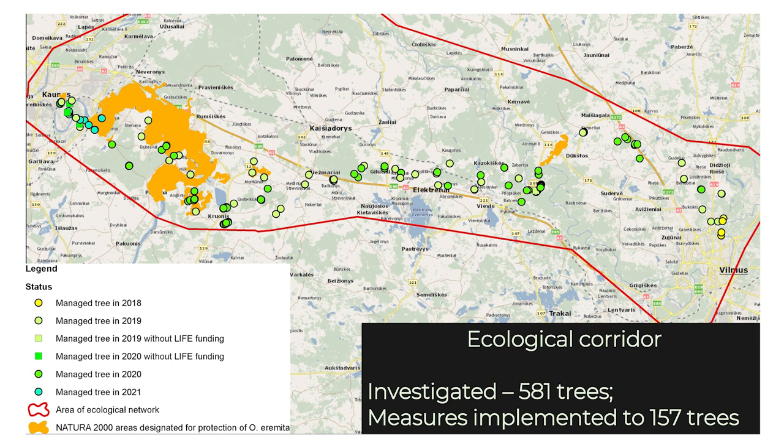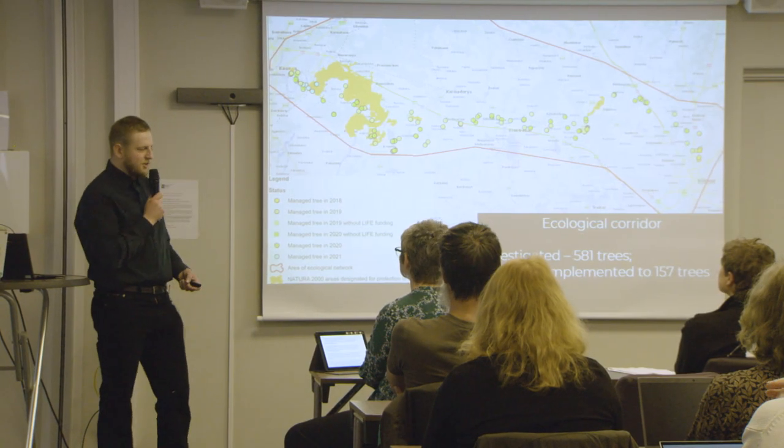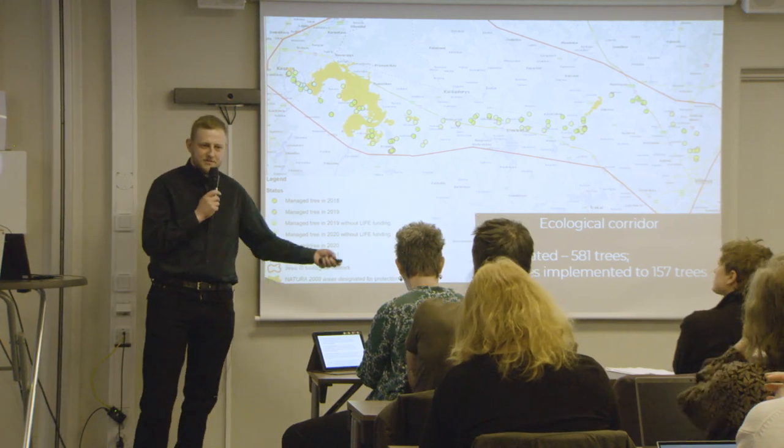Some trees we even managed without funding, because when we approached private landowners we said: 'Hello, we're from FAME and For Nature — we'd like to fix your tree, it's a very nice tree, would you like that?' They'd say: 'I don't need to do anything, just tell me what to do and why.' We'd explain and they'd agree. Some cases were postponed repeatedly, and eventually we agreed we'd just do it ourselves.